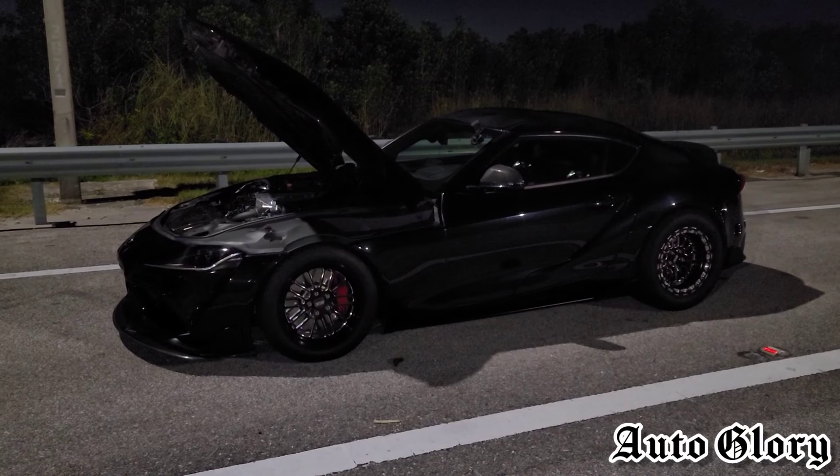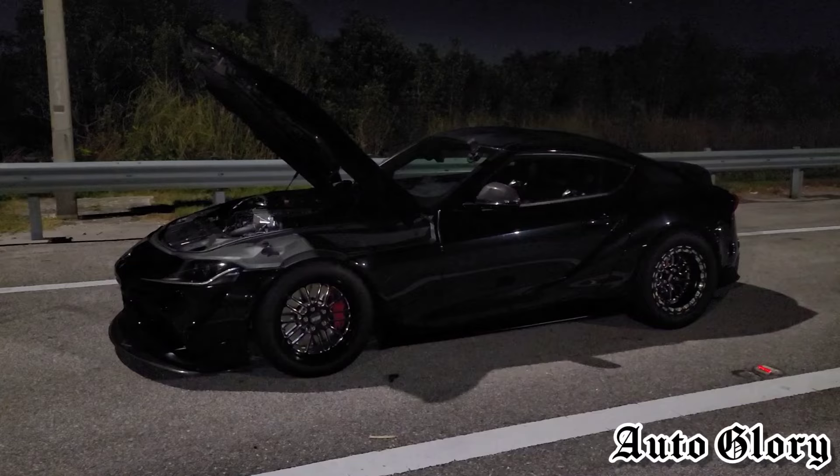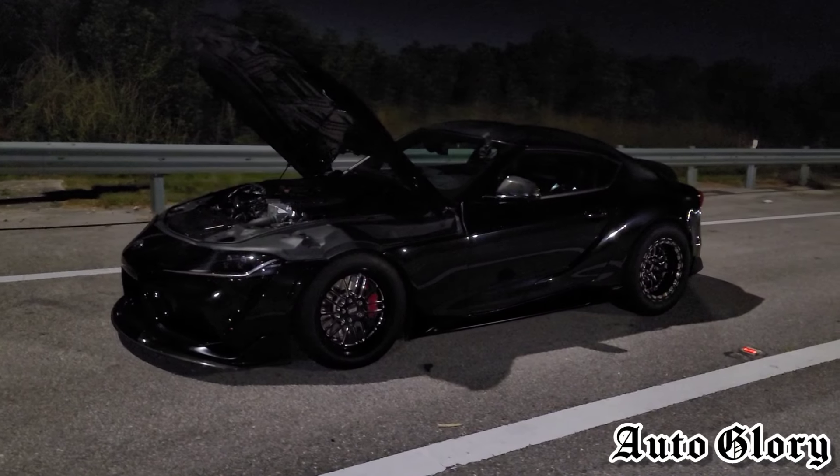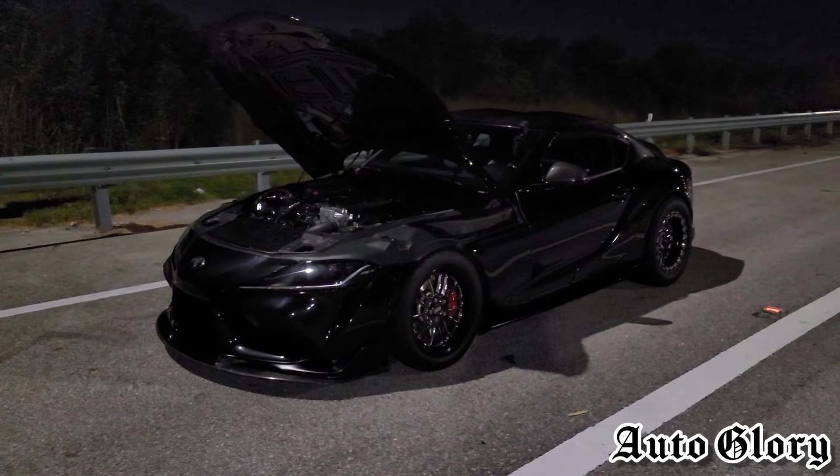All right, what's up guys, welcome back to the channel and thanks for joining in. I'm back at it again with another heavy hitter matchup, and I'm back here with the 2020 Toyota Supra. Now last time you guys saw this car on our channel, he ran up against the built single turbo M4.